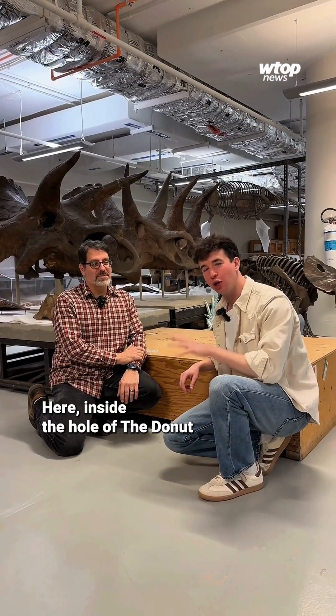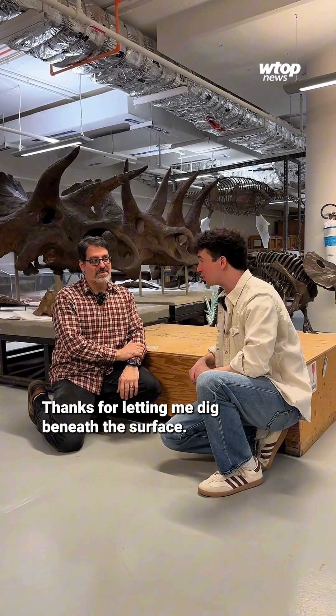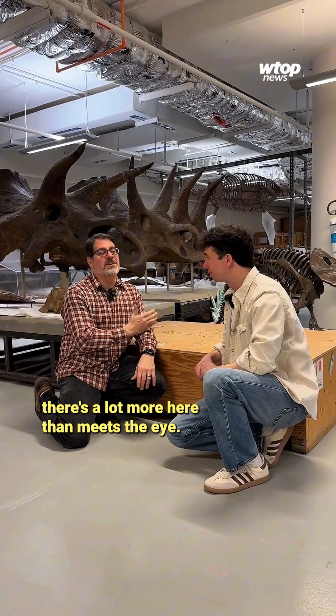Here inside the hole of the Donut at the National Museum of Natural History with Matt — I'm Matt. Thanks for letting me dig beneath the surface. It's a pleasure to have you. I always love being able to show that there's a lot more here than meets the eye.